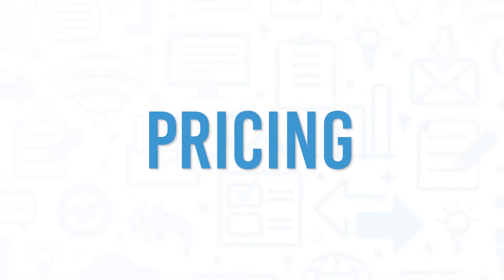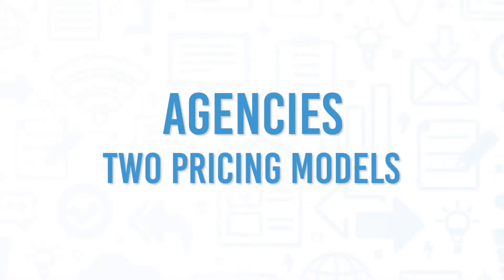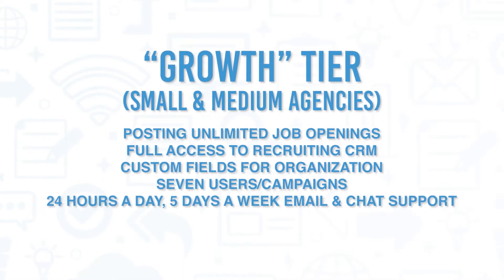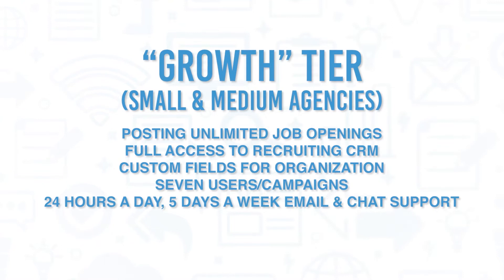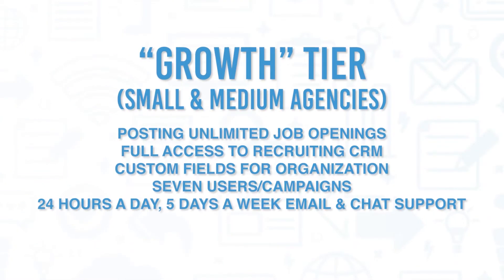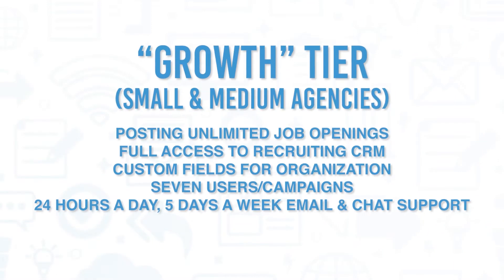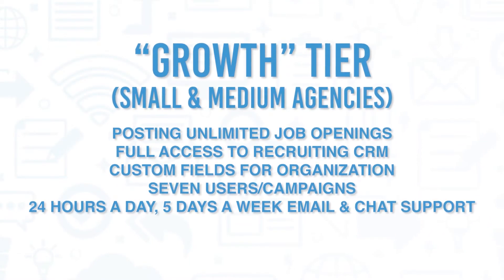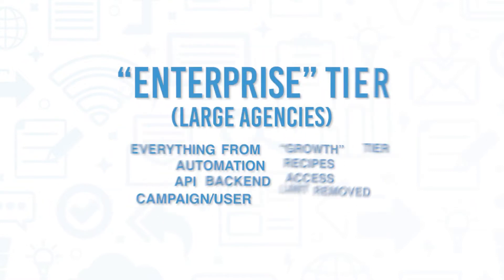For recruiting agencies, Recruiter Flow has two pricing models, both with contracted and off-contract pricing. Targeting small and medium agencies, their growth tier allows for the posting of unlimited job openings, full access to recruiting CRM, custom fields for organization, seven users and campaigns, and 24 hours a day, five days a week email and chat support.